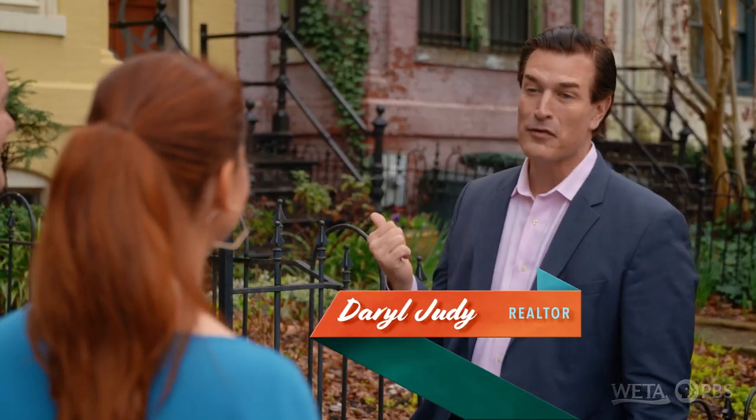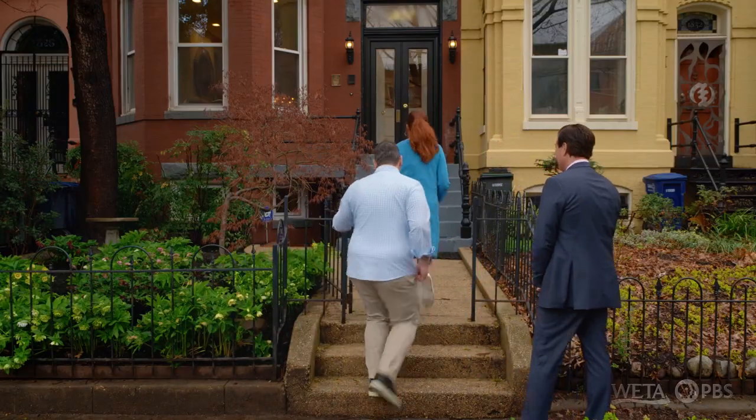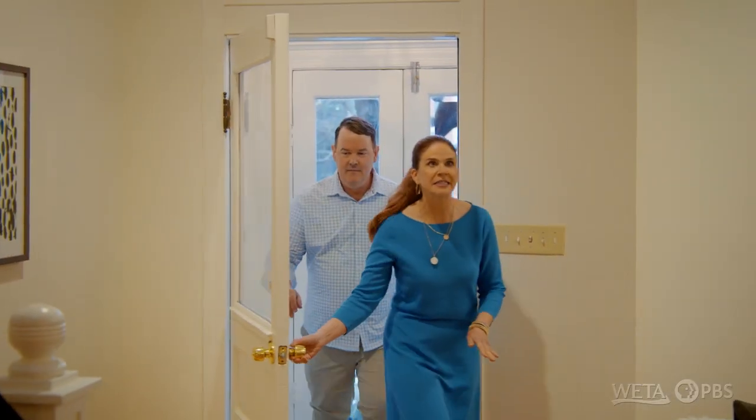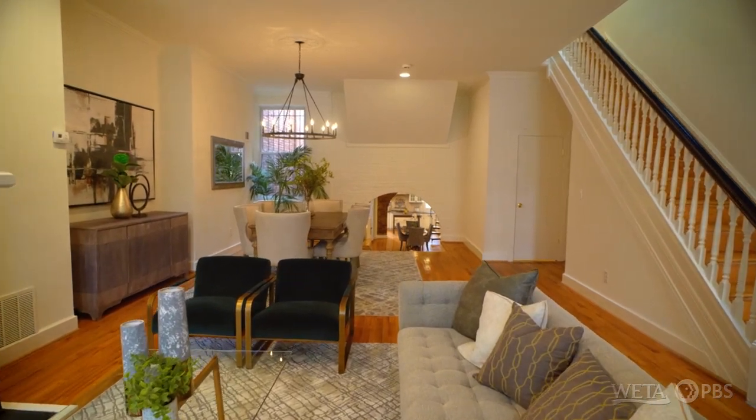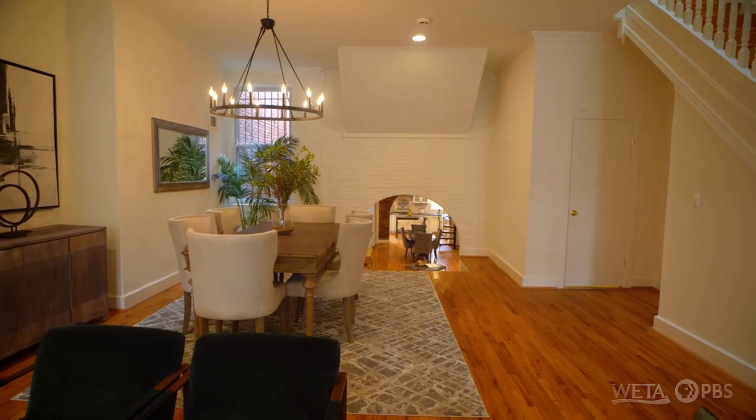I was really hoping that we would look at a Victorian today. Well, this is your lucky day. There's a beautiful garden in the back — I will meet you there after the tour. All right, we're moving on up in Logan Circle, and from this perspective you can see how grand this entire home is.